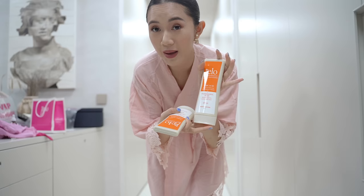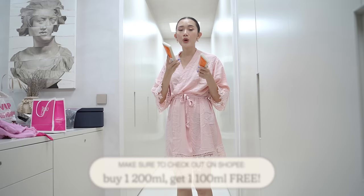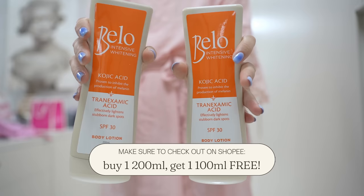Packaging is good because it did not break. If you're wondering where you can get this, you can get it on Shopee. There's an amazing promo on Shopee right now where if you buy one 200ml size, which is this one, you'll get a free 100ml Bello Kojic Acid Body Lotion.